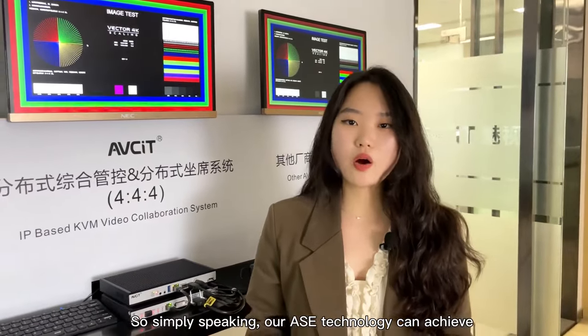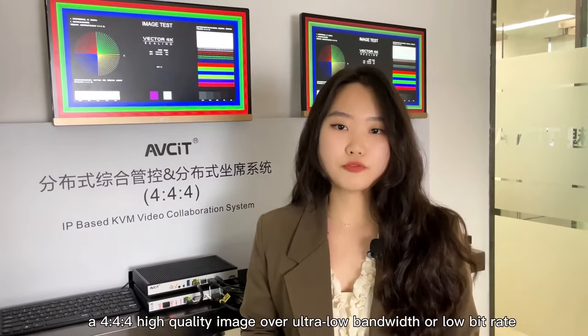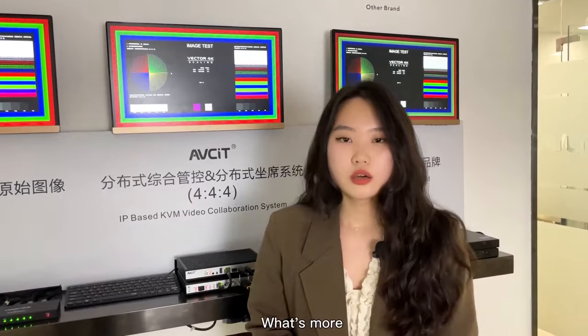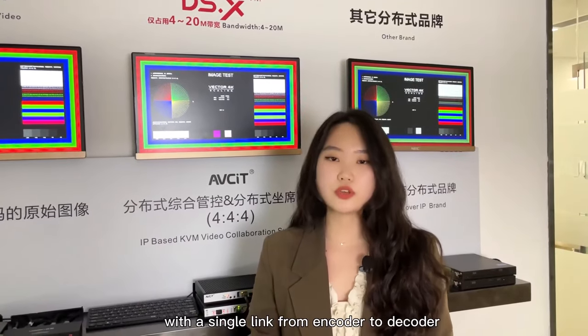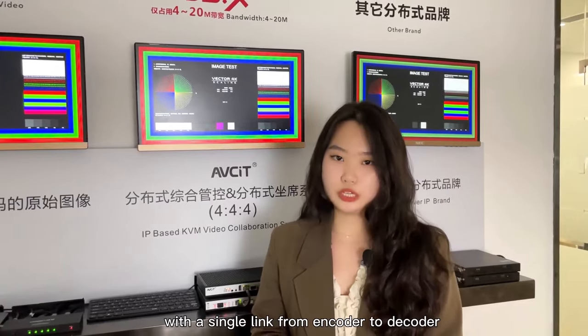Simply speaking, our ASE technology can achieve 4:4:4 high-quality image over ultra-low bandwidth. What's more, ASE technology can reach down to 16 milliseconds latency with a single link from encoder to decoder.